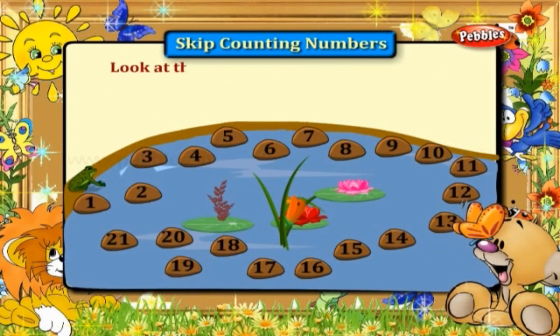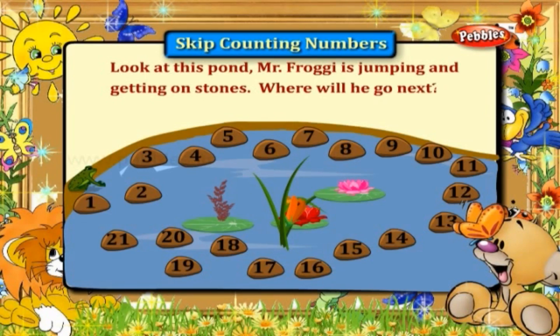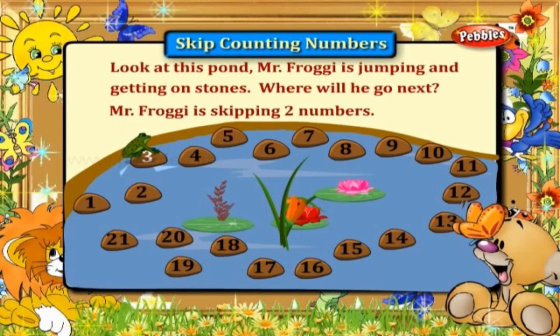Look at this pond. Mr. Froggy is jumping and getting on stones. Where will he go next? Mr. Froggy is skipping two numbers. He is jumping on three and six, from there to the ninth stone, then to the twelfth, then to the fifteenth, eighteenth, and the twenty-first stone.